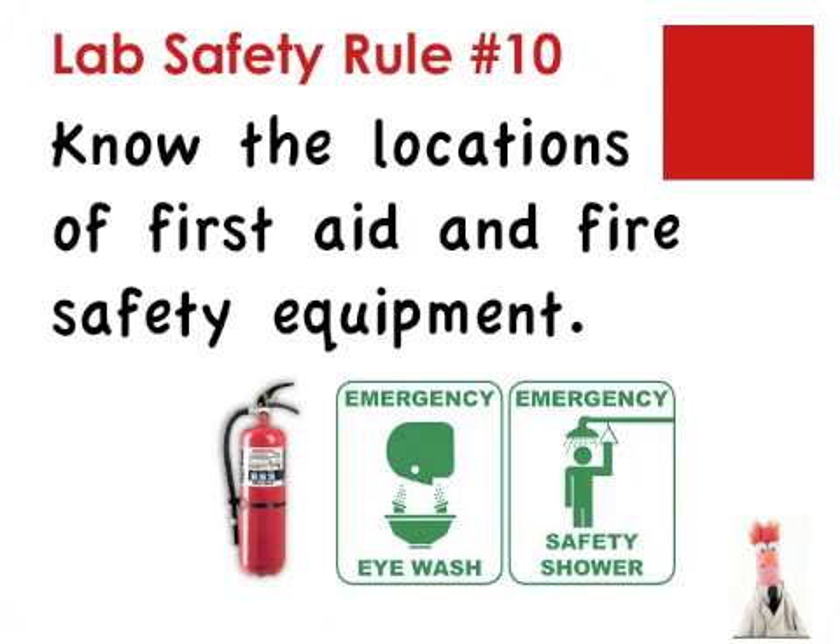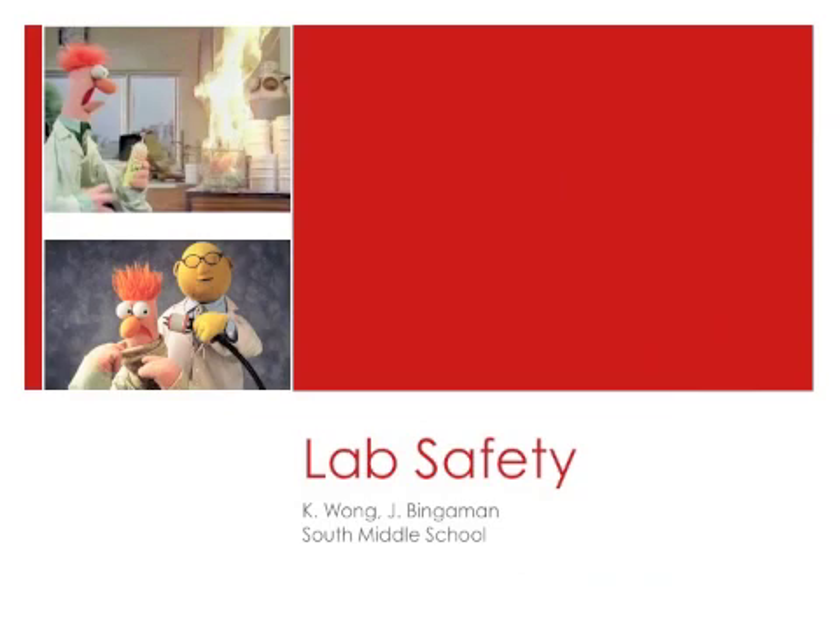Lab safety rule number ten: know the location of first aid and fire safety equipment. There are many pieces of safety equipment located in the labs. There may be fire extinguishers, fire blankets, first aid kits, showers, and eyewash stations. These items are of no use if you do not know where they are or how to use them. Thank you for listening. If you have any questions about any of these science lab rules, please ask your teacher. Be sure to complete the questions on the assignment and have it ready to turn in at the beginning of the period tomorrow.